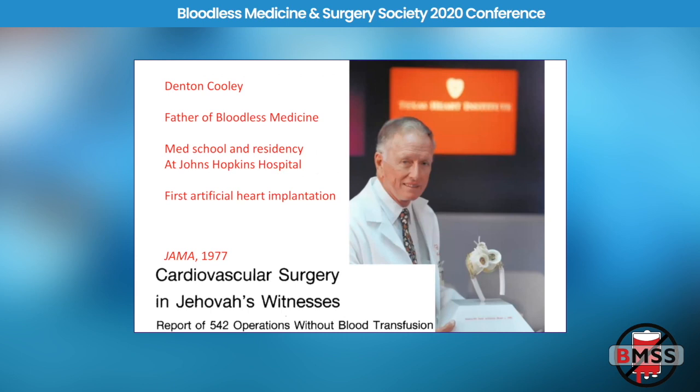Cooley also implanted the first artificial heart. When he finished training at Johns Hopkins, he went down and founded the Texas Heart Institute in Houston. He's considered the father of bloodless medicine because of a paper in JAMA in 1977 with over 500 procedures performed without transfusion — and this was before the cell saver was even invented. He had constructed an early version of the cell saver, basically a way to return shed blood back to the bypass circuit during open heart surgery.